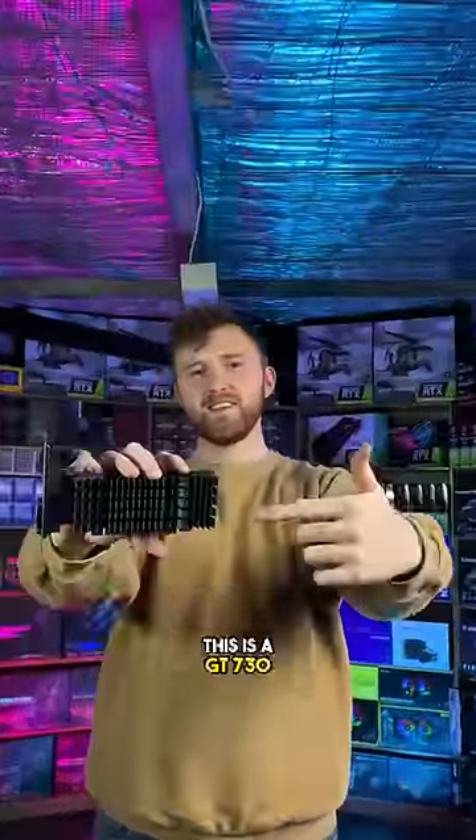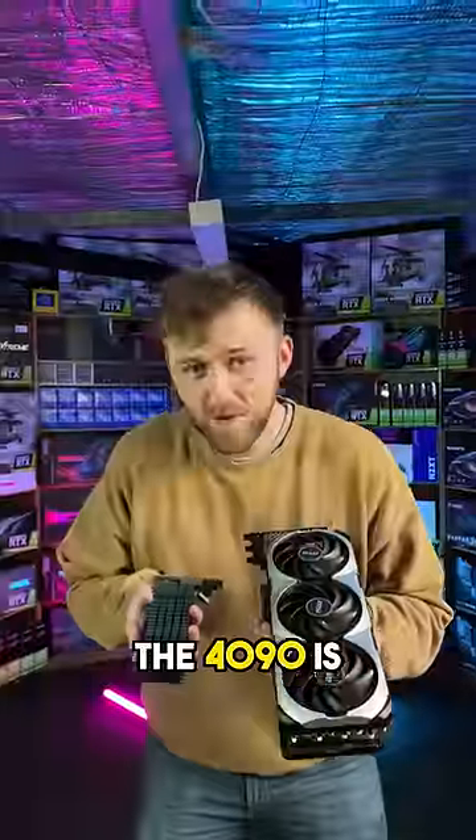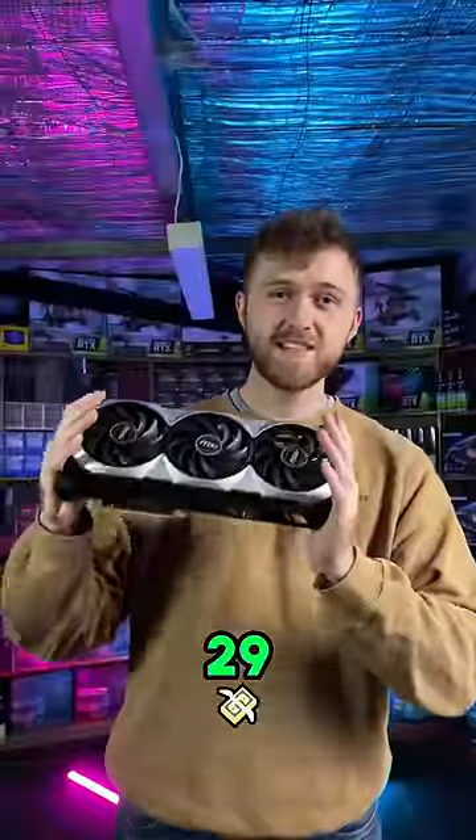This is an RTX 4090. This is a GT 730. The 4090 is six times bigger, nine times heavier, and it costs 29 times more.